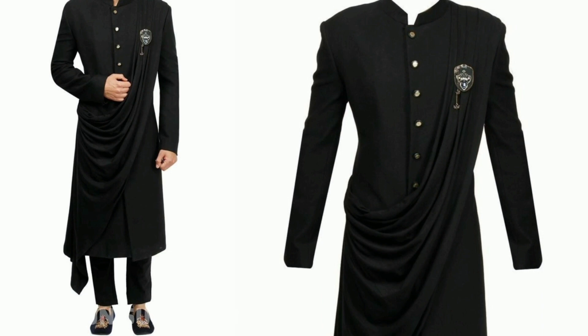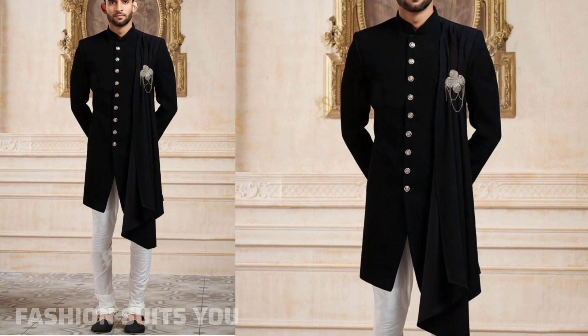Hello friends, welcome to my channel Fresh & Tsursu. Today I am going to show you the latest and elegant sherwani designs.